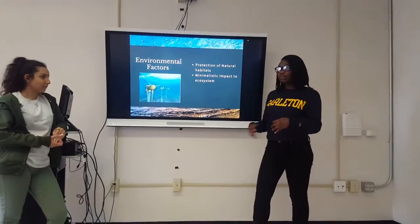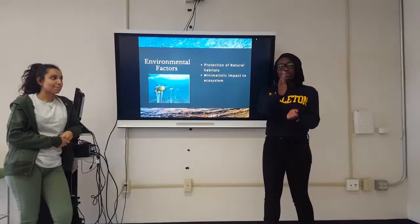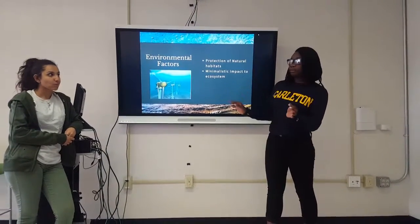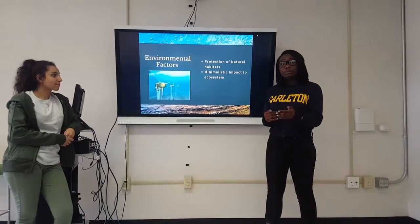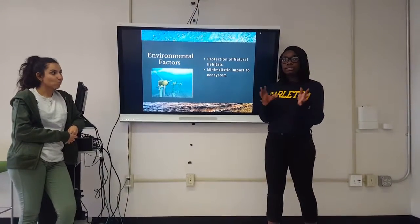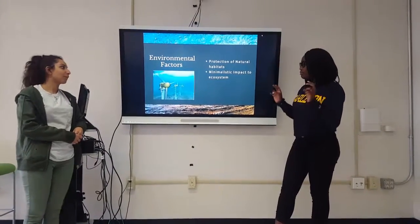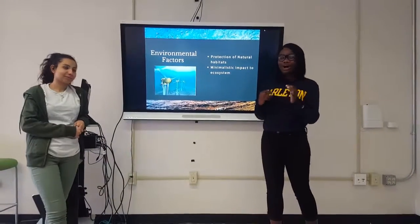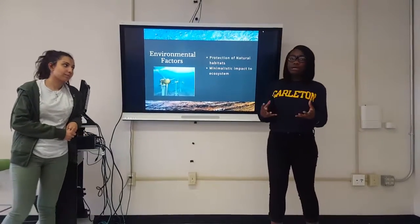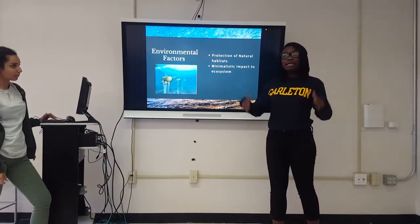Some environmental factors of having ocean turbines on the seafloor: it actually protects natural habitats, because we would fence off a certain area of the bay. Commerce and smaller fishing operations have been reducing the fish population in the bay, so restricting access to that area would help protect it. We would also work with the government to establish bylaws to secure both the fishing habitats and the energy farms. Additionally, the impact on the ecosystem is minimalistic — it may have some impact, but far less than natural gas or coal mining, since it's simply turbines placed under the seafloor.